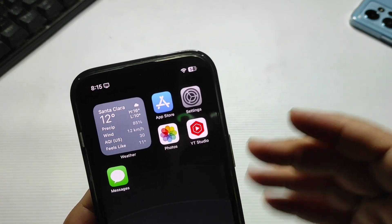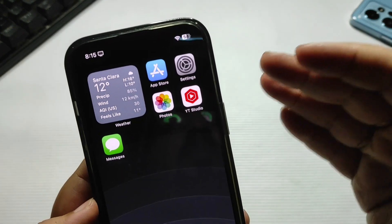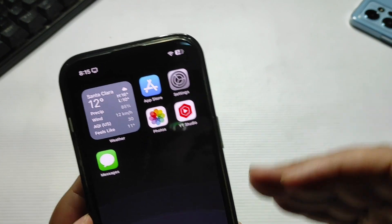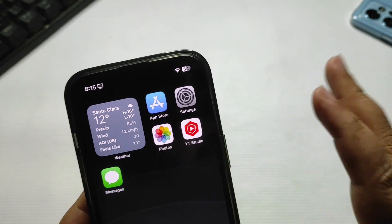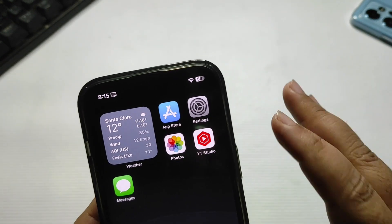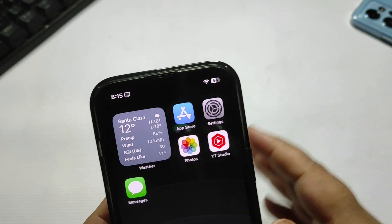Moving to the next tip: try to keep your phone above 20%. Never let it go below 20% — whenever it reaches around 20% or 25%, just charge it. Don't let it drop to 10% or 0%. Try to keep the phone at least at 25-30%; that's the best practice. Never let your iPhone go below 25%, and whenever it reaches that threshold, charge it. This is a really good way to keep your iPhone's battery health strong.